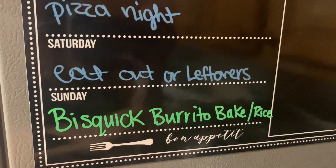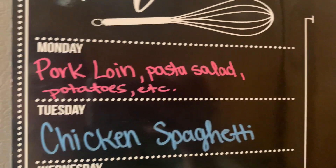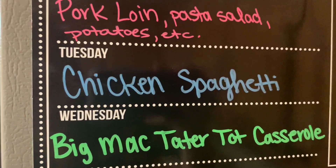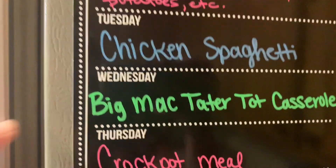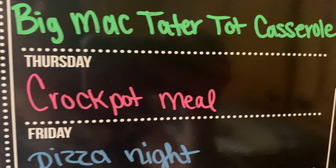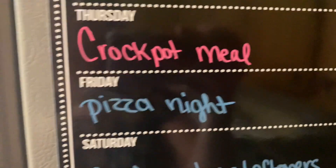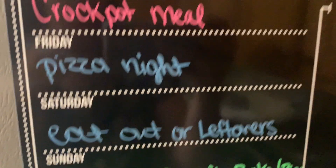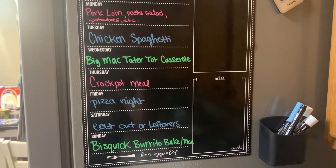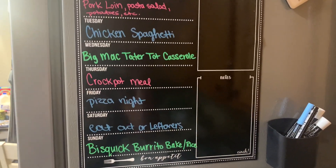So tonight we're making the Bisquick burrito bake and having some rice as a side. Monday will be pork loin with some pasta salad, potatoes, and probably another side as well. Tuesday is chicken spaghetti - a subscriber told me about that one and it sounded really good. Wednesday is Big Mac tater tot casserole. Thursday will be a crockpot meal for a future crockpot video - you guys seemed to really enjoy the last one. Friday will be pizza night. Saturday is eat out or leftovers. I hope you guys enjoyed the video! If you want to see any of these suppers we're making, make sure you're subscribed and have your notification bell turned on so you don't miss out. I'll see you in the next one - bye y'all!